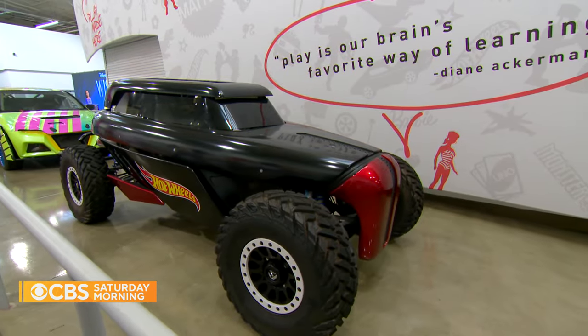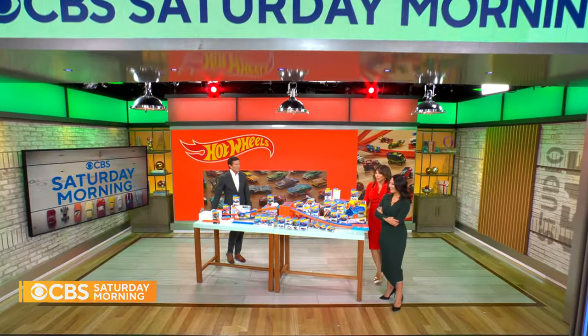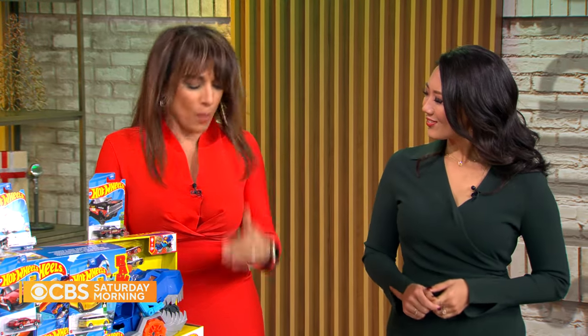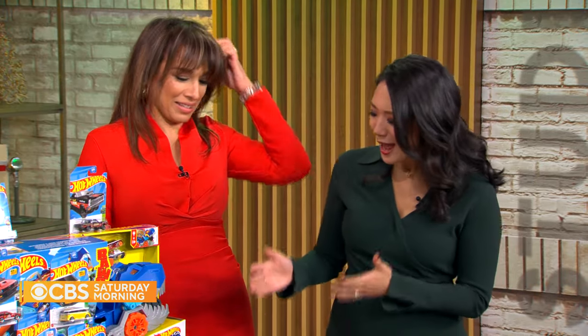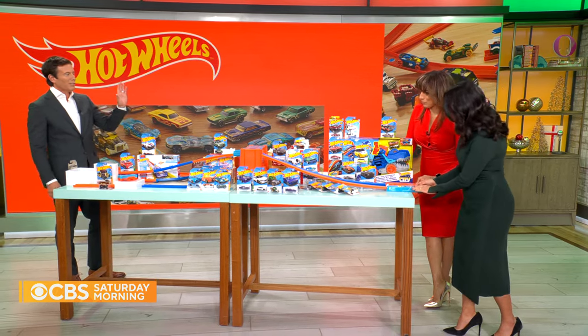For CBS Saturday Morning, I'm Jamie Ucas, El Segundo, California. I totally get why so many women are so into Hot Wheels. I never had a set, but I always played with my friends. I think now is when we start doing that. I see the fun in all of this — for the CBS Saturday Morning Grand Prix.